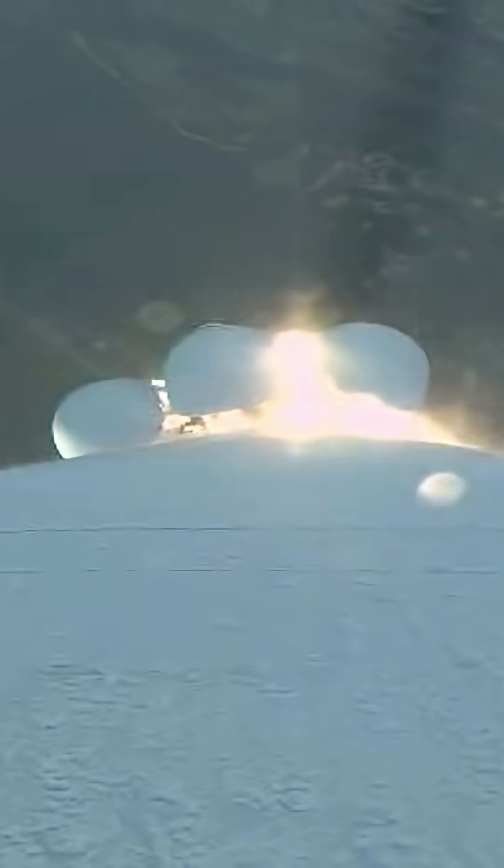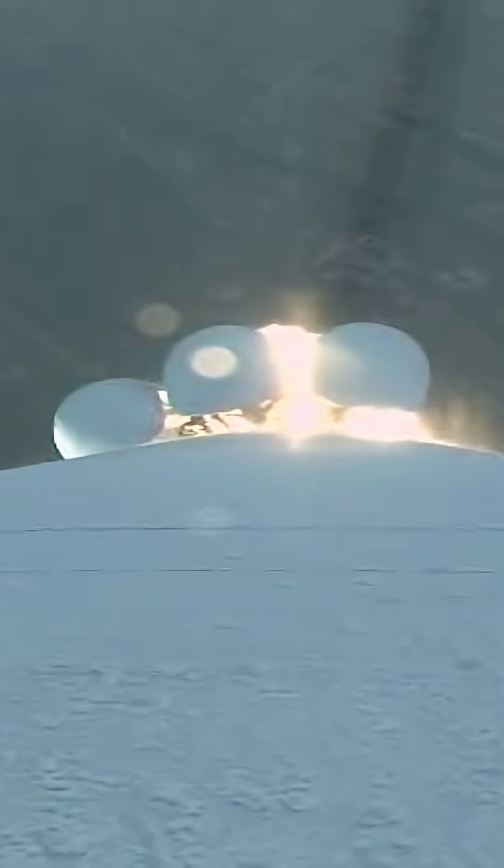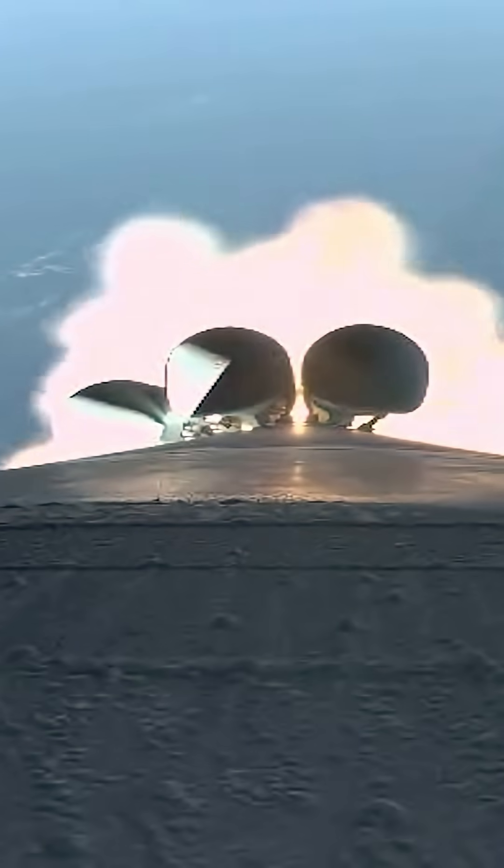1.5 miles in altitude, going to be 1,200 miles per hour. Mach 1 — Alice is now supersonic. And max Q, maximum dynamic pressure.